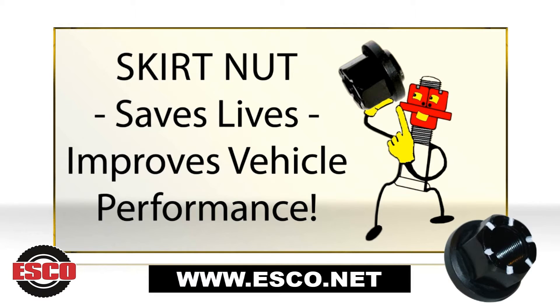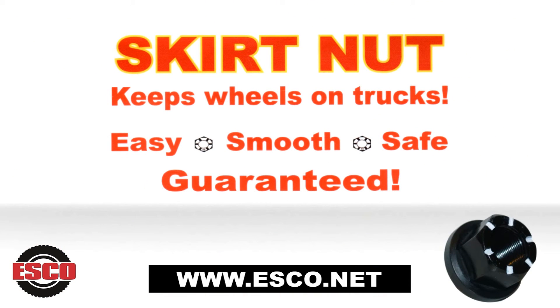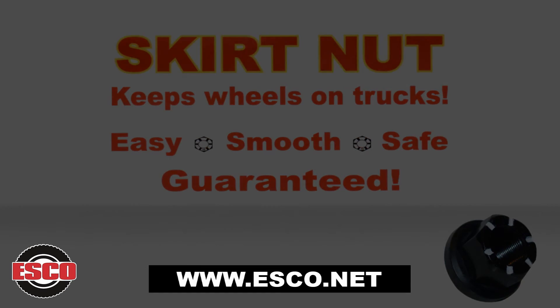And most of all, Skirtnut improves highway safety and will help to save lives. Thousands of truckers around North America are using Skirtnuts today — the only real answer to a major highway safety problem. Join us. Keep wheels on trucks where they belong.